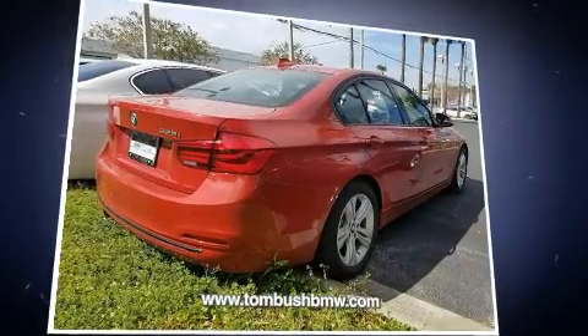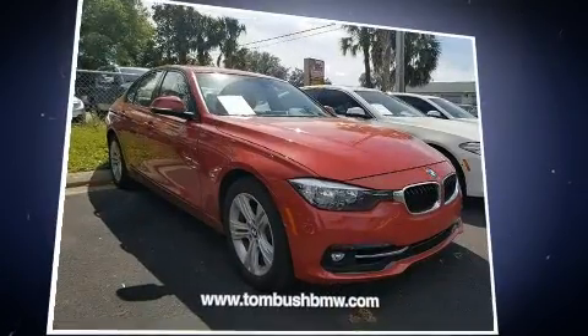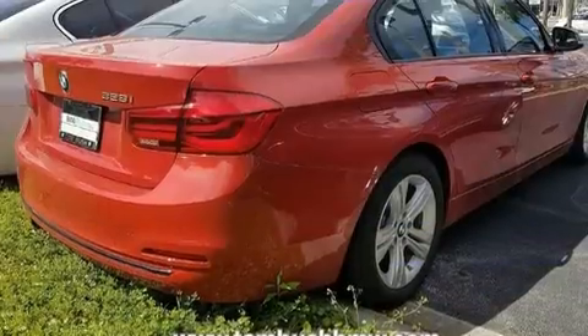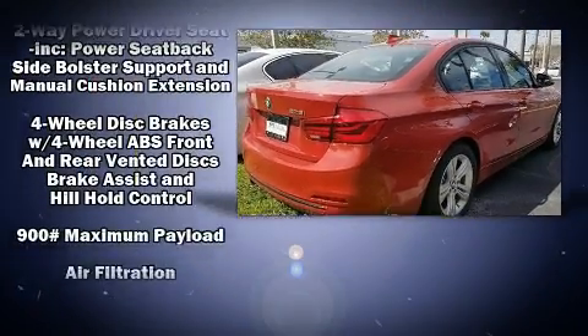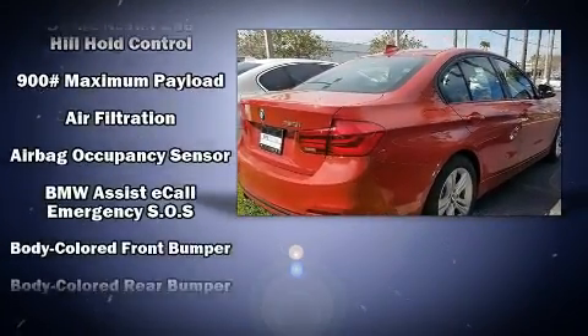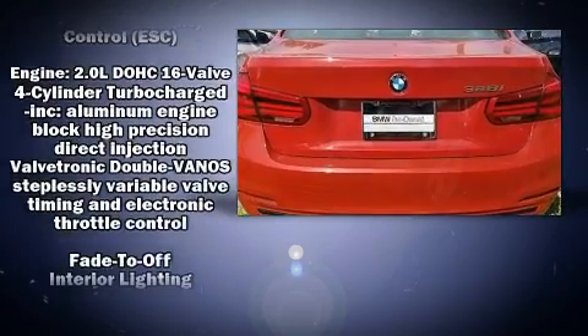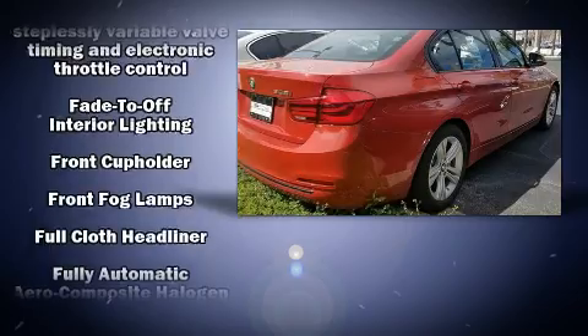Everything is where it ought to be, from the dashboard controls to the door locks and window controls. BMW also prioritized safety and security with features such as brake assist, anti-whiplash front head restraints, a security system, an emergency communication system, and four-wheel disc brakes with ABS.